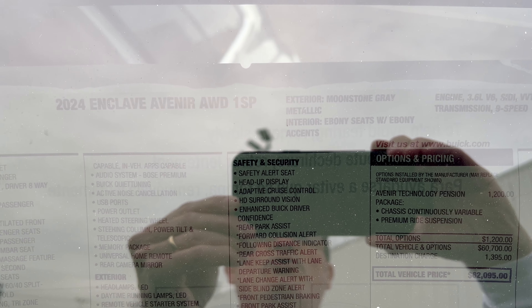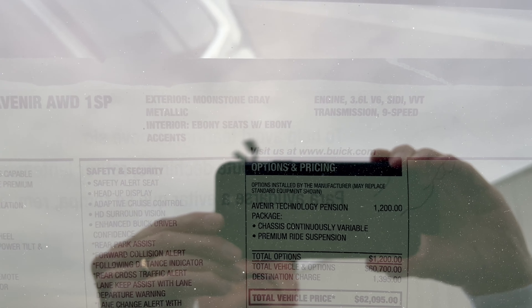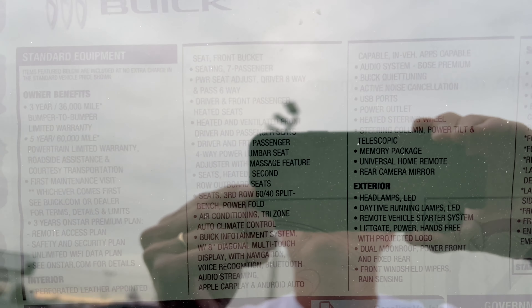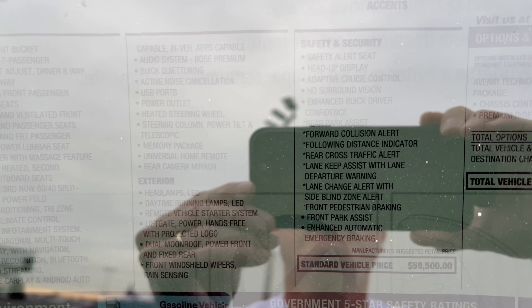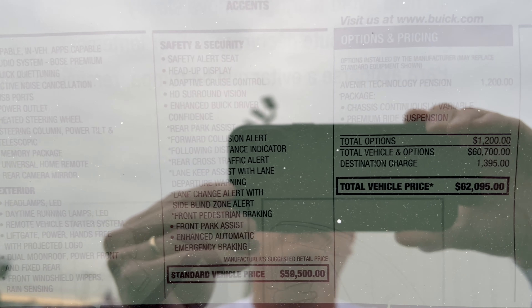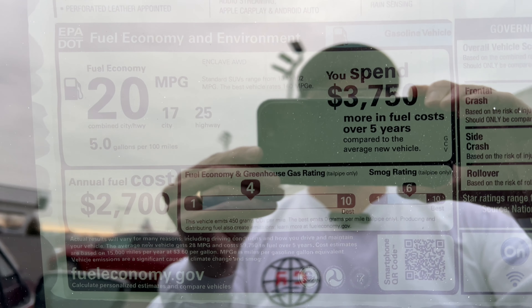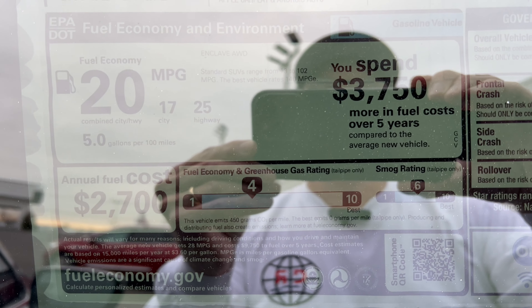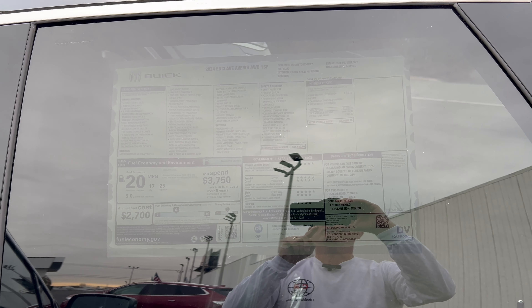Window sticker time — apologies for the glare on a cloudy day. The 2024 Enclave Avenir in Moonstone Gray, with standard equipment and options, shows the total vehicle MSRP and fuel economy estimate. Made in the United States in the state of Michigan.